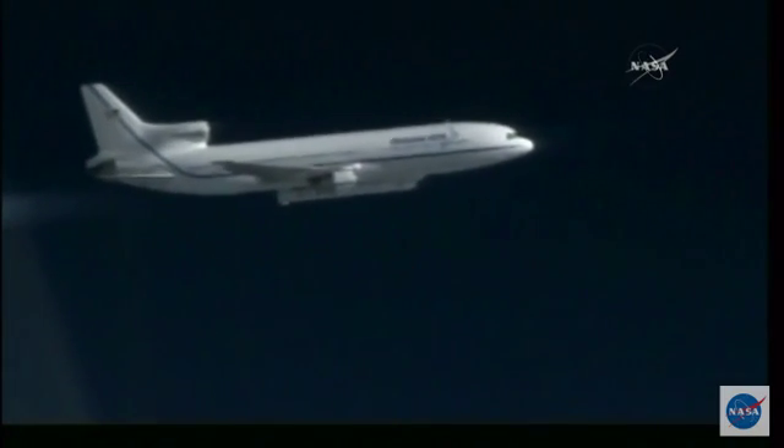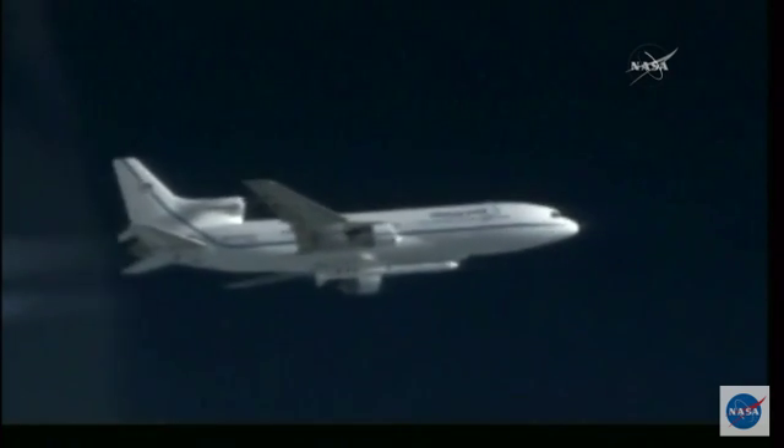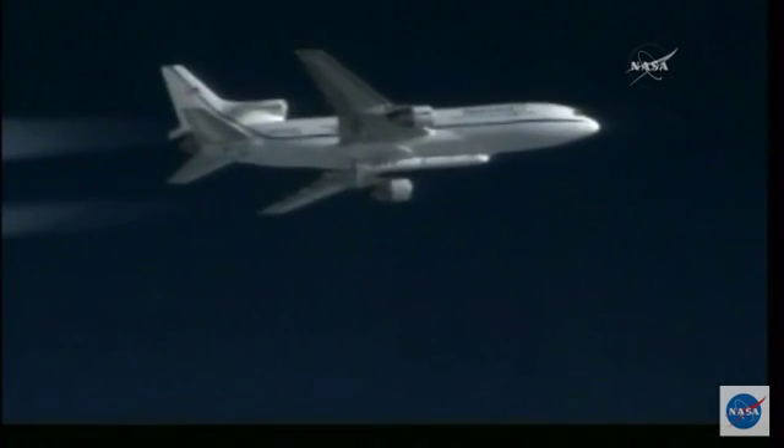T-minus 12. T-minus 10. Pegasus go for launch. T-minus 5, 4, 3, 2, 1.